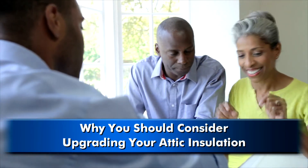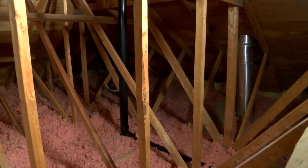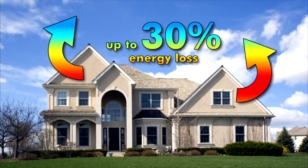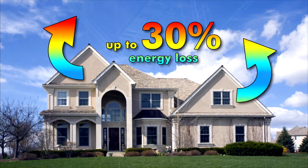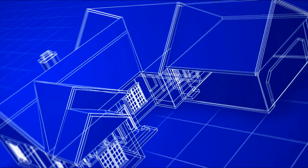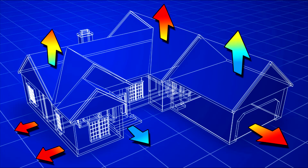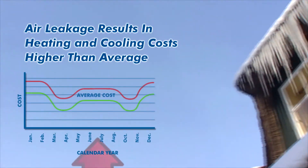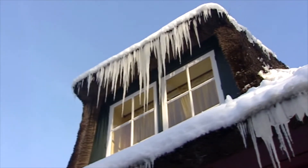Building experts will tell you that one of the biggest sources of air leakage is your attic. The Environmental Protection Agency estimates that as much as 30% of the energy used to heat and cool the average home is lost due to air escaping through the attic, basement, and other areas. Air escaping your home through the attic can lead to higher than average heating and cooling bills, as well as contribute to potential roof damage during the winter.